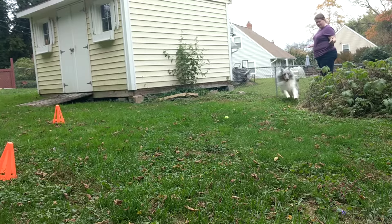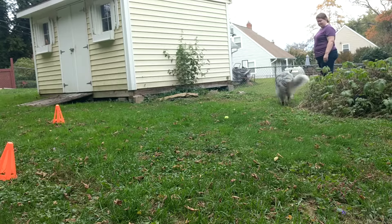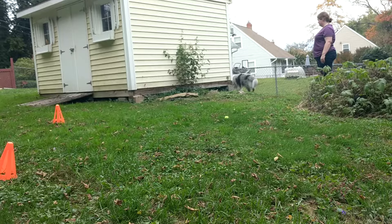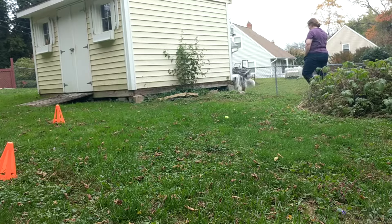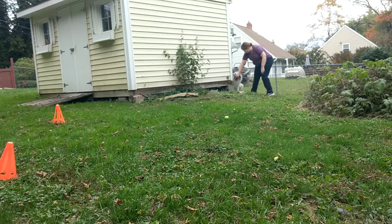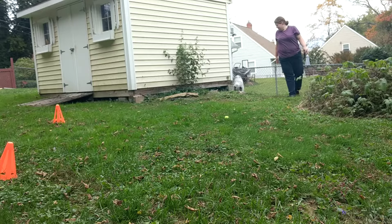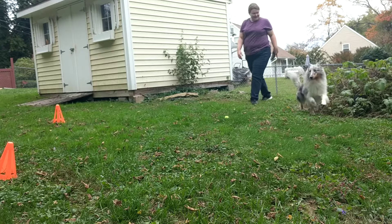There you go, dude. Where is it? Good boy! That was a nice one! Good there, kid! Good job, Doodle! That was awesome!